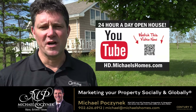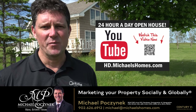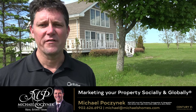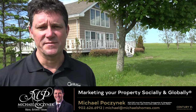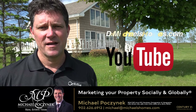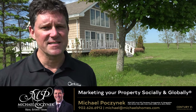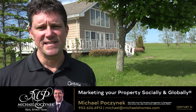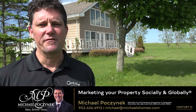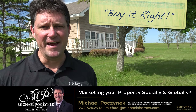Thank you very much for watching my 24-hour-a-day open house on my new listing in the Hebrides, New London, Prince Edward Island, Canada. For more videos like this, be sure to subscribe to my YouTube channel at hd.michaelshomes.com. For my weekly newsletter, which includes new listings before they hit MLS, and PEI real estate tips, tricks, and traps, join me at michaelshomes.com. Thank you for watching, have a great day, and remember to buy it right.